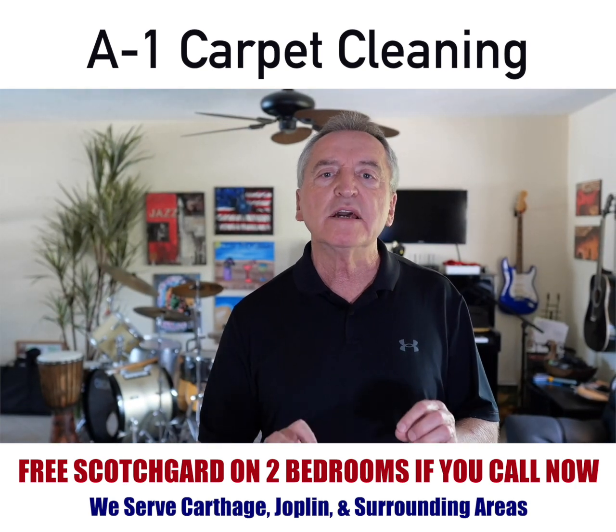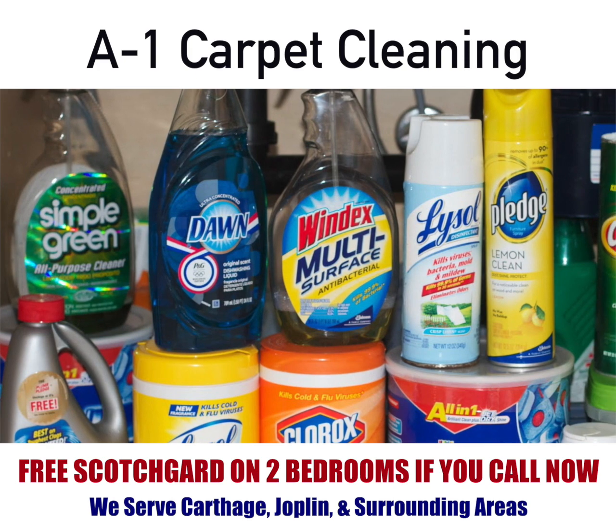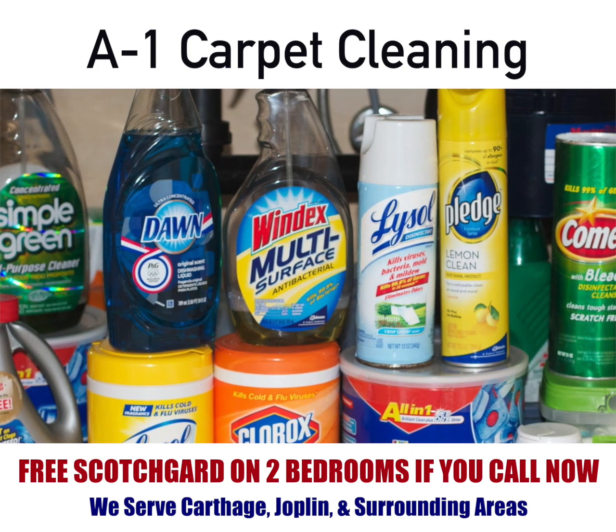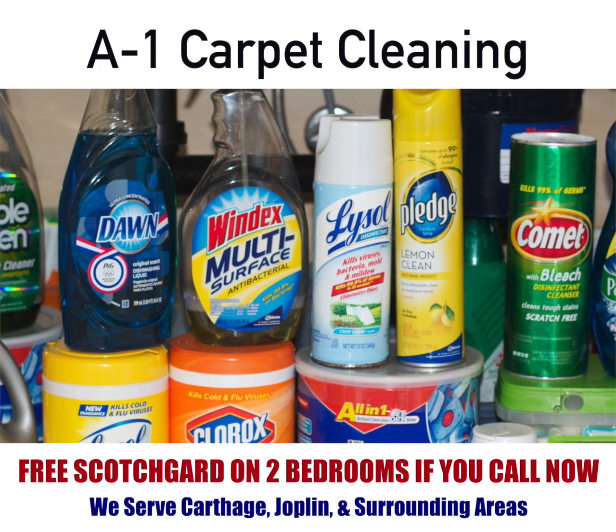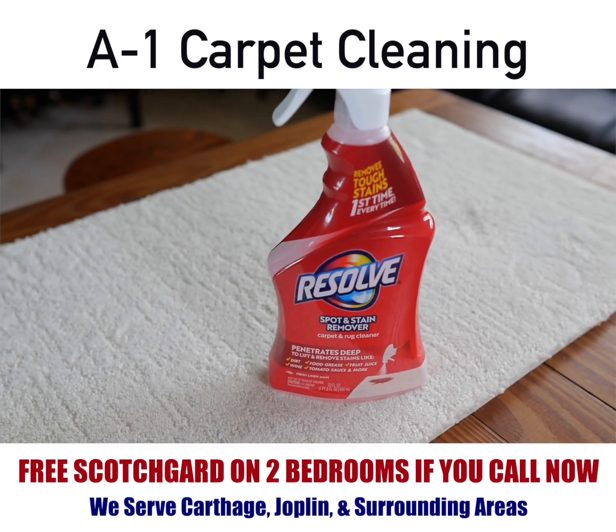I want to talk about very quickly the chemicals that you should not be using — products like Dawn Detergent, Windex, which is strictly for windows, and any of the products that are not specifically for carpet cleaning.